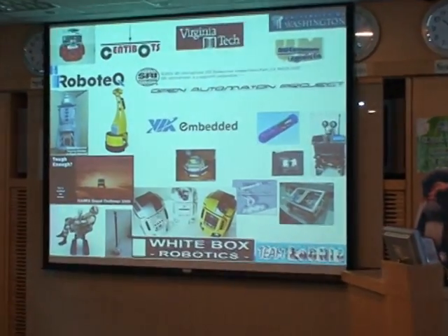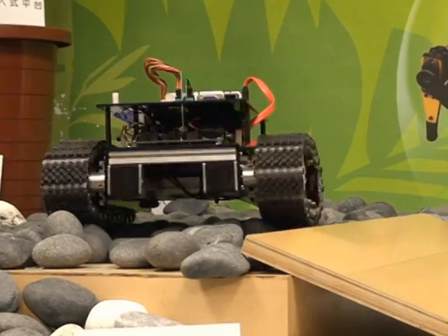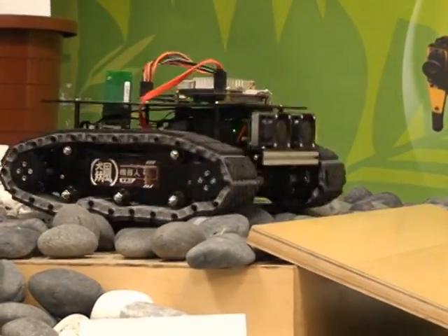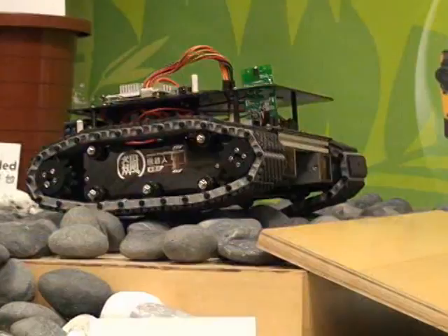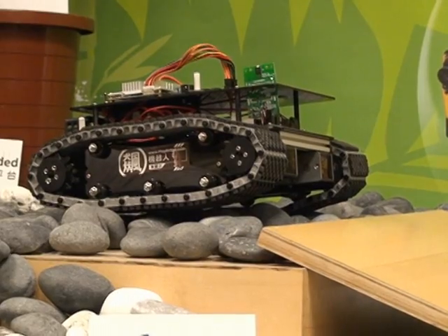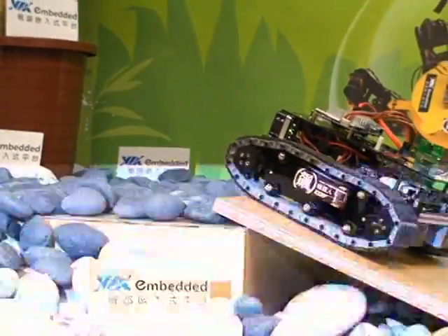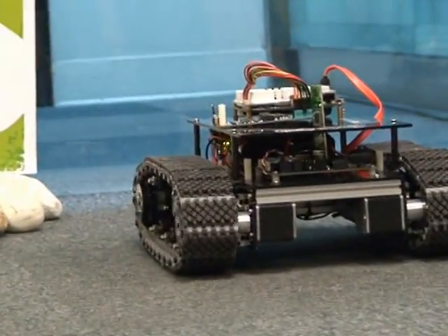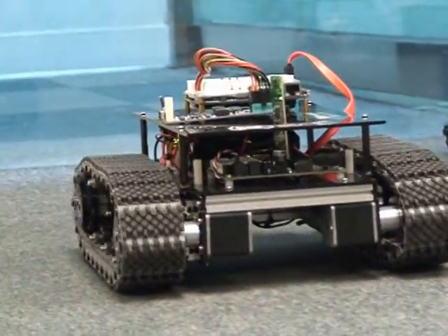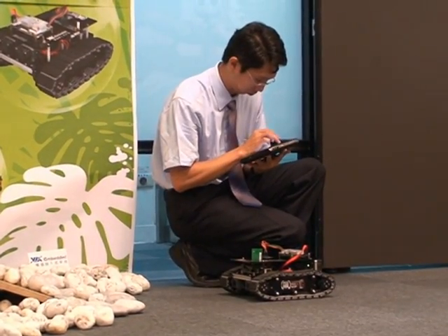VIA's commitment to the development of extremely compact form factors such as the PICO ITX has placed the company at the cutting edge of technological progress within the robotics industry. The PICO ITX board is fast becoming an essential component in the development of modern robots. Its low heat and power-efficient properties are perfect for the extremely small space constraints of robotic designs. And as the x86 architecture supports both Windows and Linux operating systems, the PICO ITX makes it easy for both hobbyists and developers to develop new software applications.